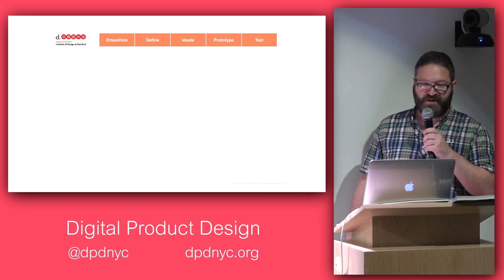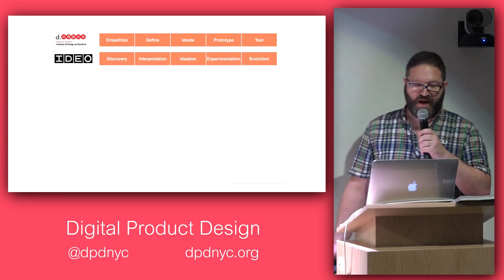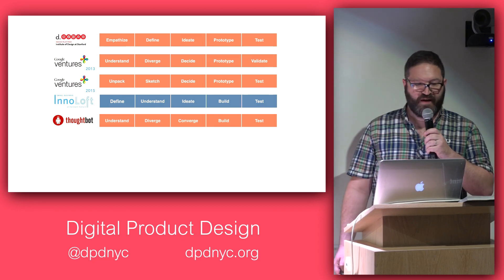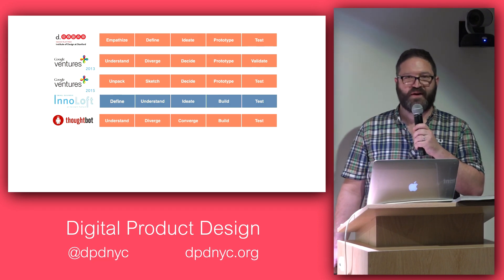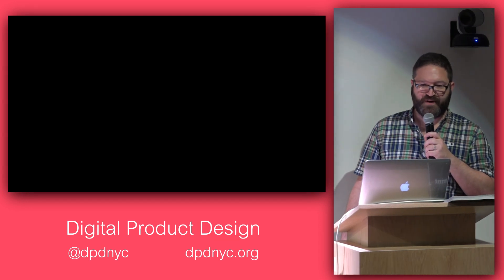Similar phases have come from the Stanford Design School, IDEO did something similar, Google Ventures as I mentioned, and the InnoLoft at Constant Contact adopted this practice. That's where my co-author C. Todd Lombardo worked, and he would do this for a lot of the startups incubated there. We've done it at Thoughtbot as well.